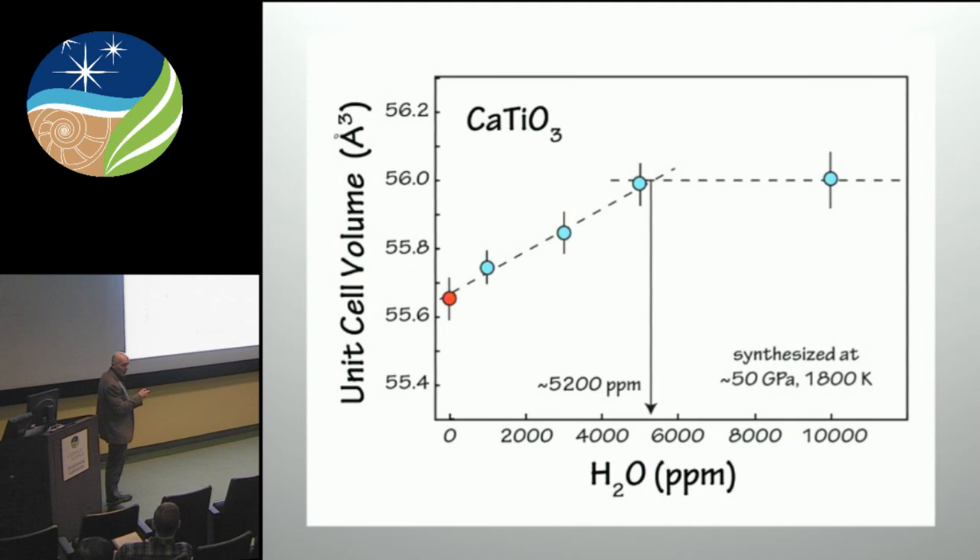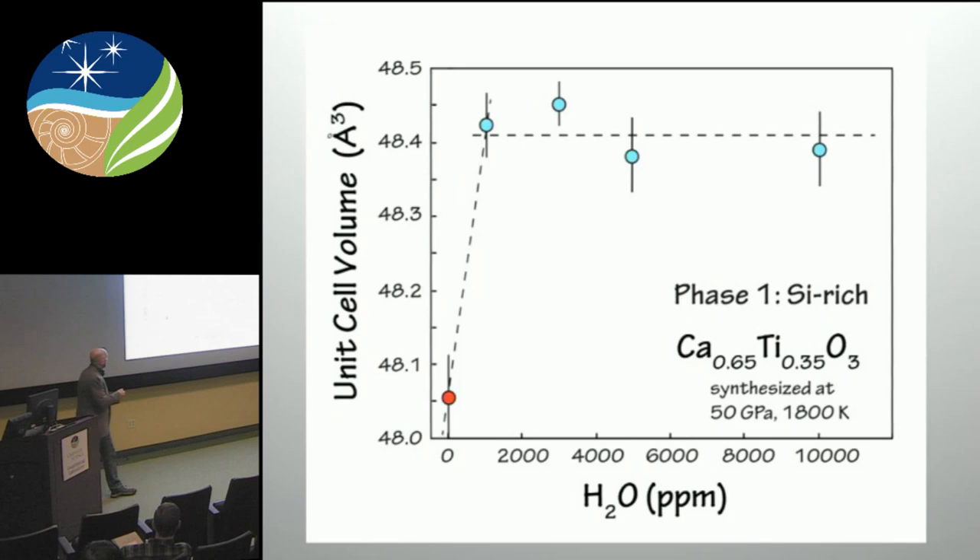What this would say is that as we move up in the bulk water content in the starting composition, we're under-saturated with water here, and this is the saturation point when we go to this plateau — this is what we were hoping to be able to see in the bridgmanite as well. When you extrapolate that down to this axis, we would predict around 5,200 ppm, or half a weight percent water soluble in the calcium-titanium end-member of this solid solution. That's a lot of water.